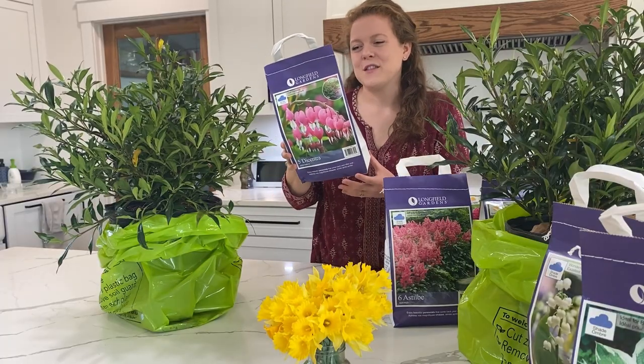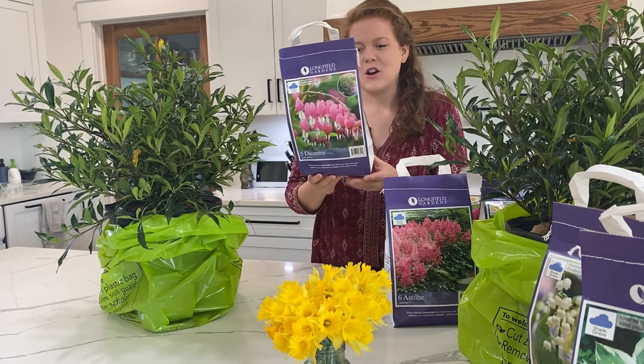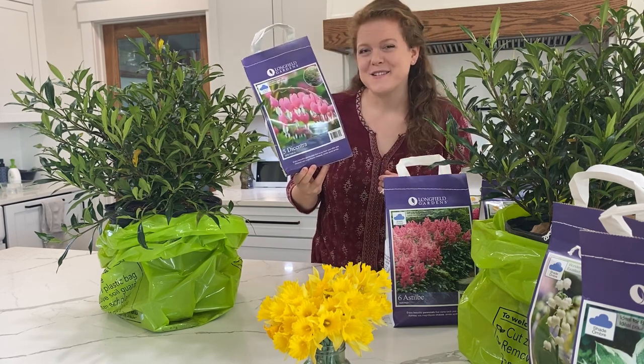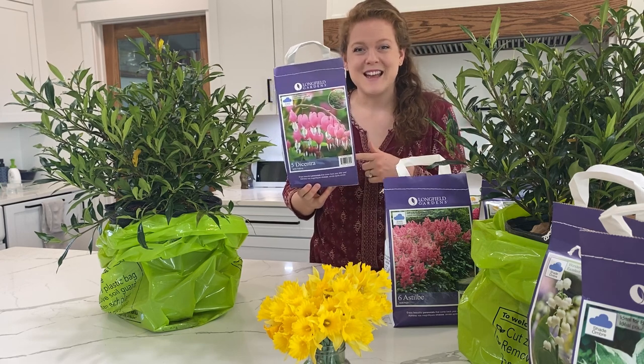Next up we have some Bleeding Hearts. There are five Bleeding Hearts in this one bag and these are pink with white. My mom always had Bleeding Hearts growing up, so this is definitely a childhood memory and I'm excited to have these in my own garden.